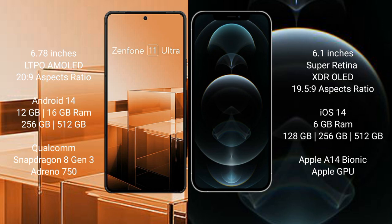The Asus Zenfone 11 Ultra runs on the Android 14 operating system. The iPhone 12 Pro runs on the iOS 14 operating system. The iPhone 12 Pro comes with 12GB and 16GB RAM, and 256GB and 512GB internal storage, with the Apple A14 Bionic processor and Apple GPU.